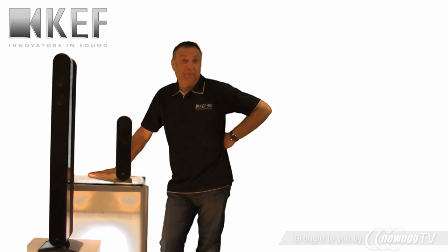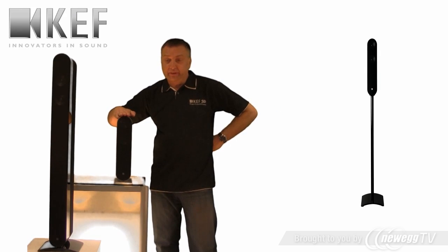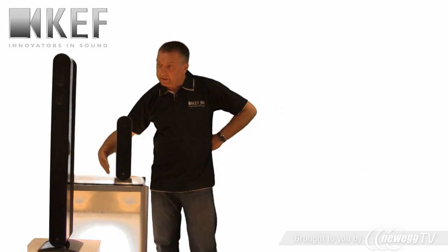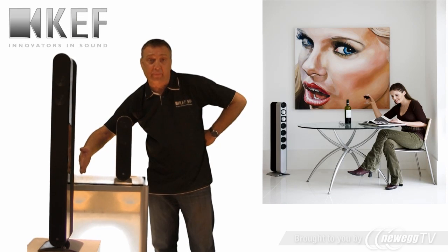Hi, I'm Johan Korg from KEF. I'm here to introduce two extraordinary models from the company which are really special indeed. In front of me I have a 527. This is the smaller loudspeaker, and here this elegant tower is called the 5211.